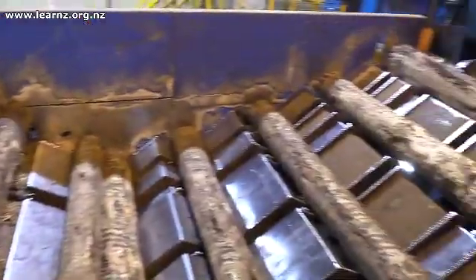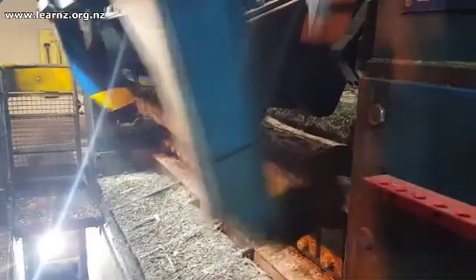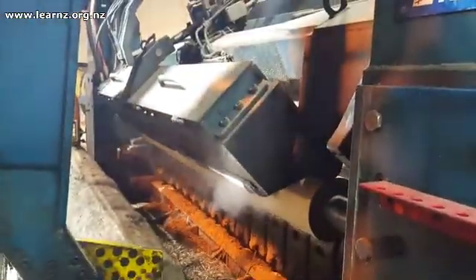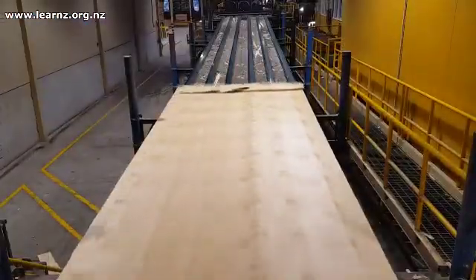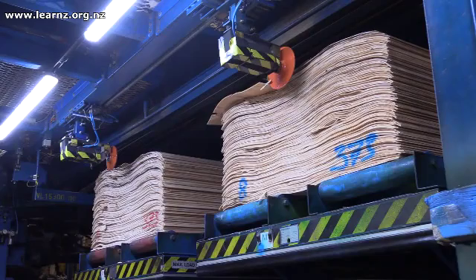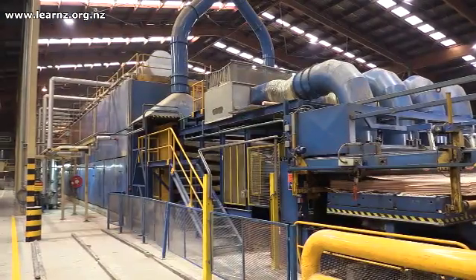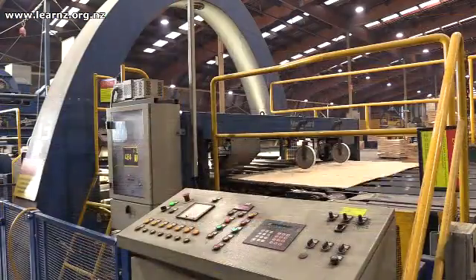The logs go into the peeling line, and with very sharp knives spun at high speed, we get a veneer of timber coming out. The veneer is a long thin sheet of timber, and that's what we make the LVL with — the veneers in here. Even the core of that wood is then reused elsewhere in the plant; we use everything. Once that's been cut, it gets cut to size and sheets, graded for visual quality, then dried and graded again for strength.